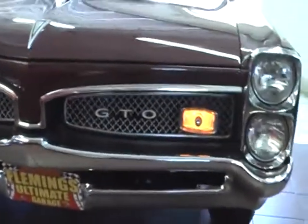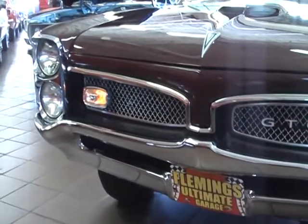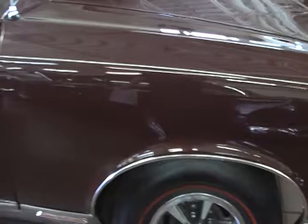Undoubtedly the sexiest front end that ever came on a GTO. Beautiful hood scoop from the factory. This is a totally restored, frame-off, nut and bolt restoration — a true GTO.